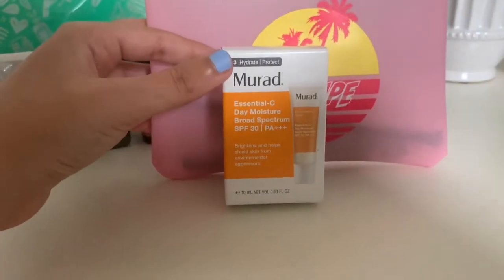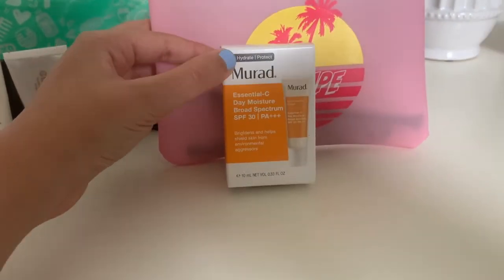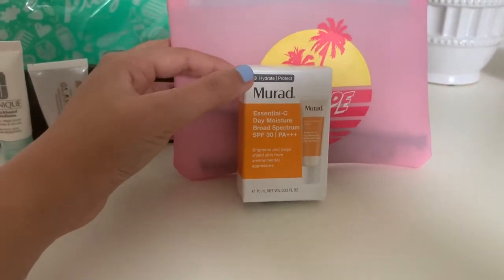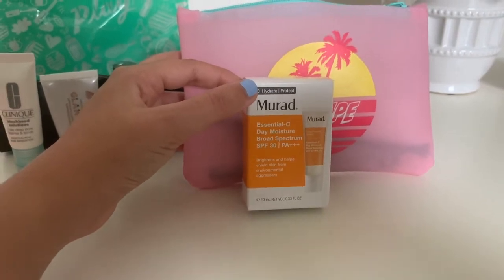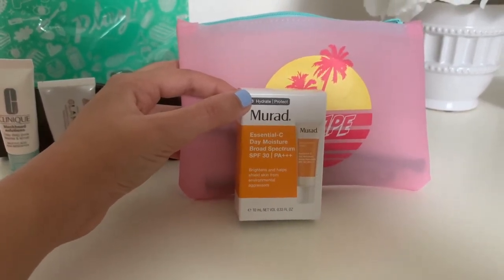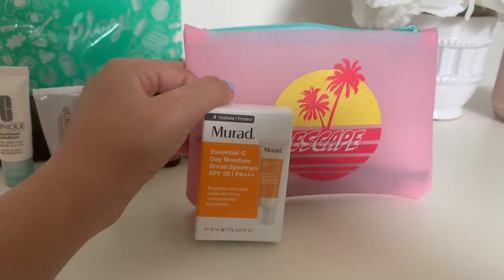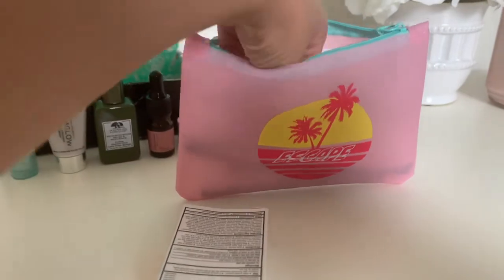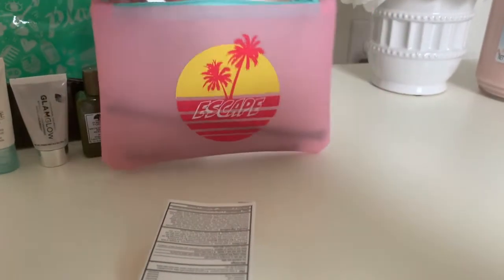The first thing I got is this Murad sunscreen. It's so nice — I know this is really trendy right now and everyone is using it, and I've heard really good things about it. I'm so glad I got this because I really wanted to try it.